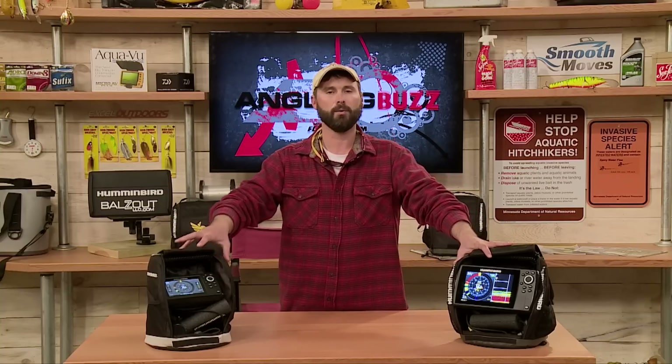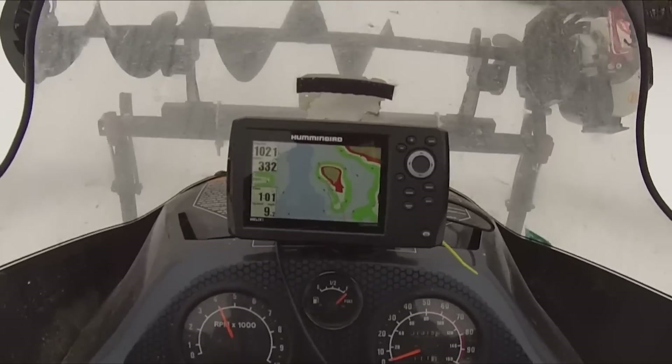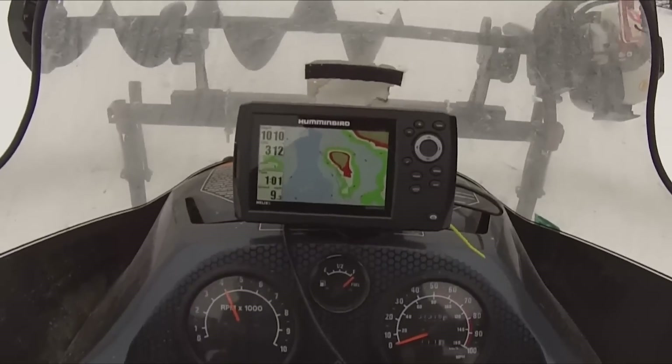These units are also perfectly designed to go anywhere with you. I'll mount these things on the front of the snowmobile, on the ATV — I can even carry them in the front seat of my truck. So whenever I'm navigating somewhere, you simply pick the unit up, set it wherever you want, bungee it down or find a good place to hold it, and you can navigate to and from wherever you want to go.